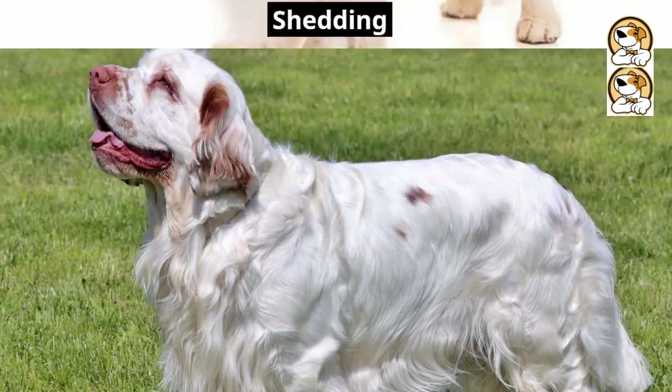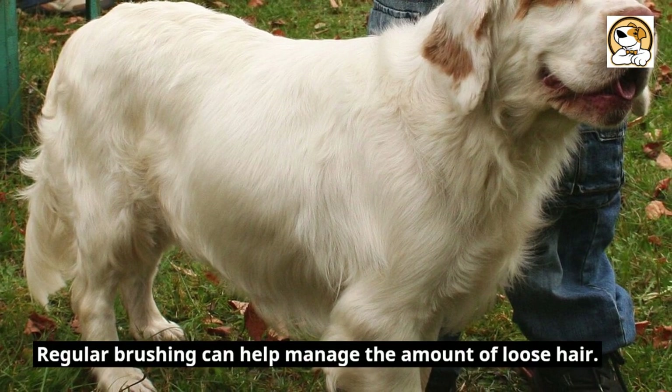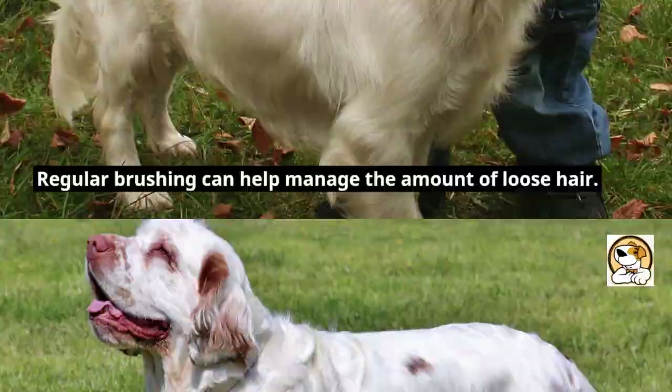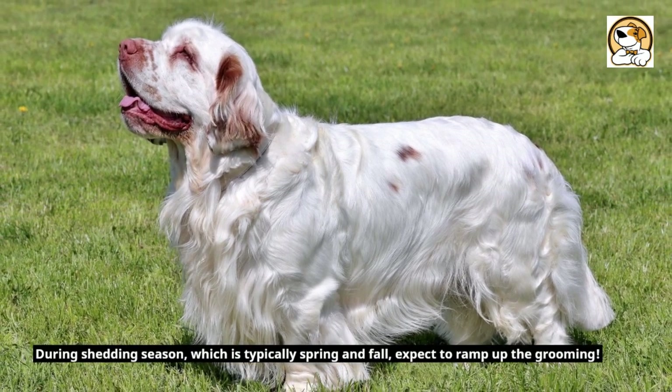Fluffy tumbleweeds — all about shedding. Clumber Spaniels are known for constant shedding. Regular brushing can help manage the amount of loose hair. During shedding season, which is typically spring and fall, expect to ramp up the grooming.